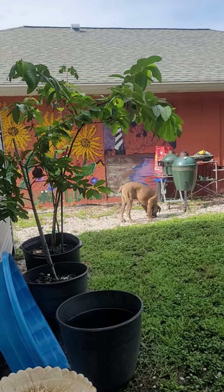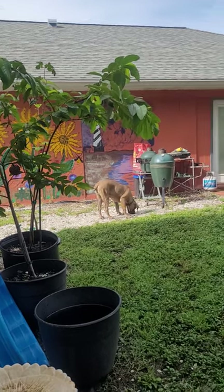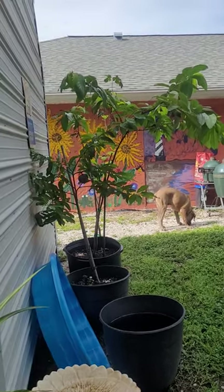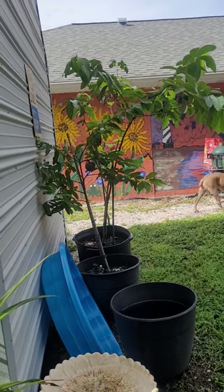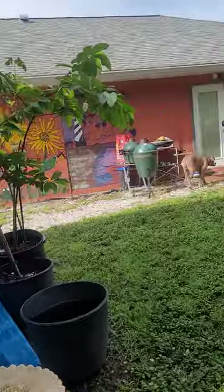And there's my girls! We're doing a mural too, just to make it brighter around here. Here are some trees we got: a sugar apple, a mulberry, and a pink guava — getting ready to put those in.